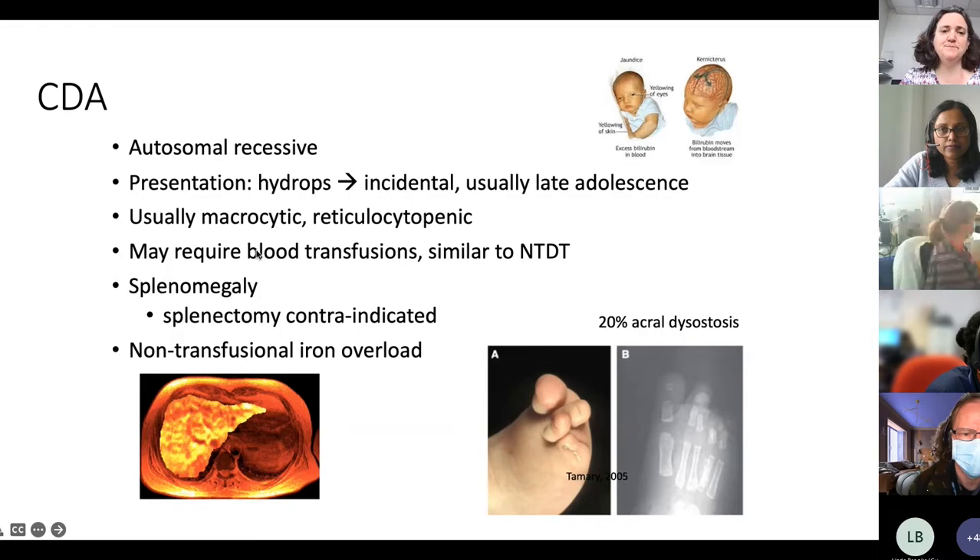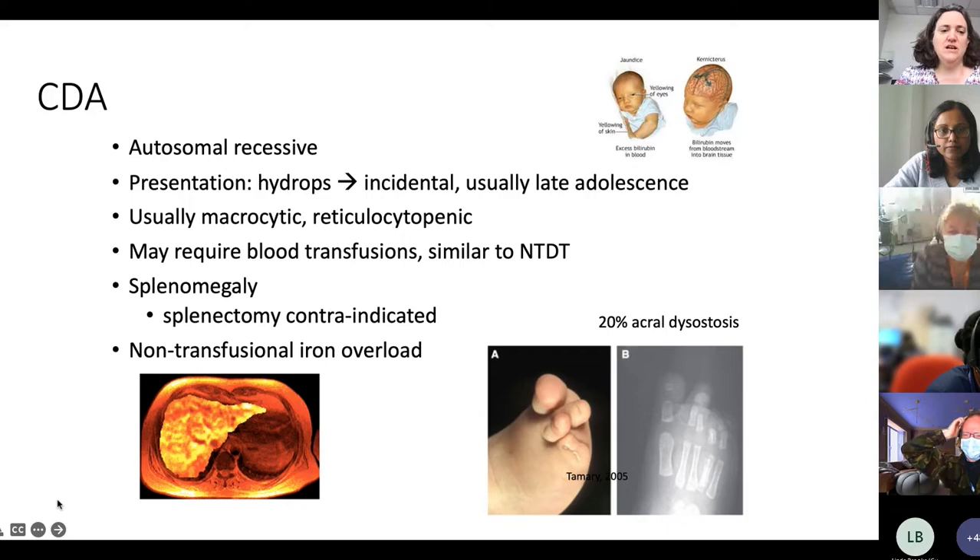Most CDA patients will have an enlarged spleen, and we should not be removing the spleen in CDA patients. Another feature of CDA is iron overload without transfusions, because the body incorrectly absorbs iron from the diet at a very high rate, depositing it in different organs. About a fifth of CDA patients also have bone abnormalities.